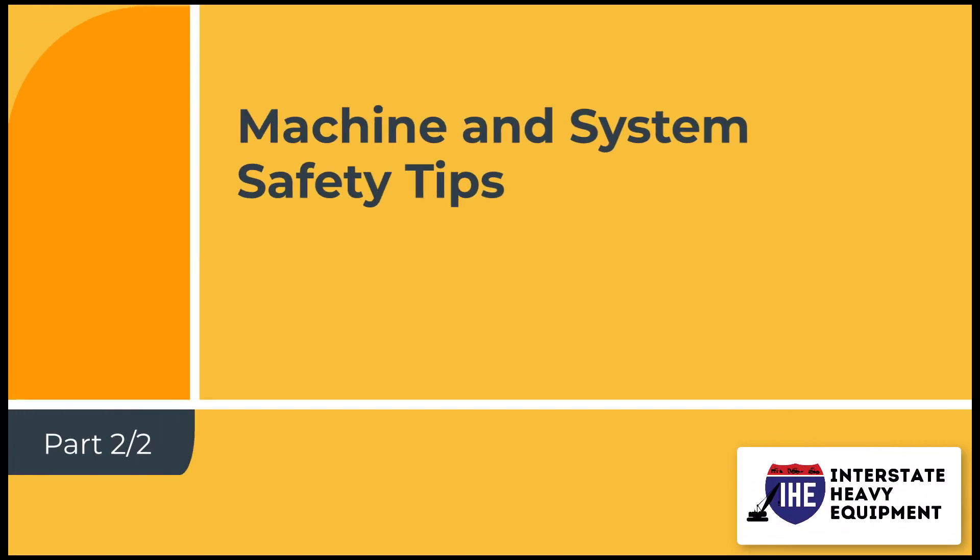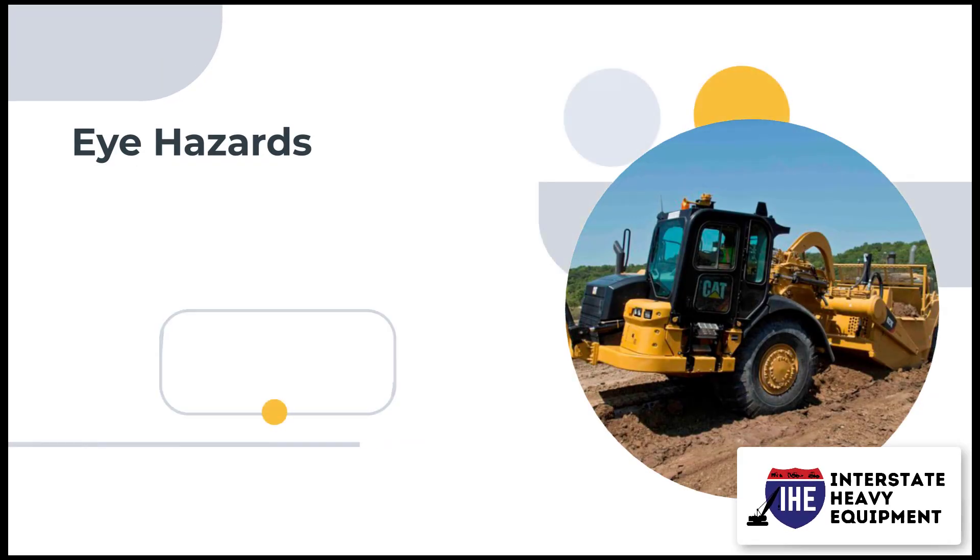Machine and system safety tips, part 2. Eye hazards.